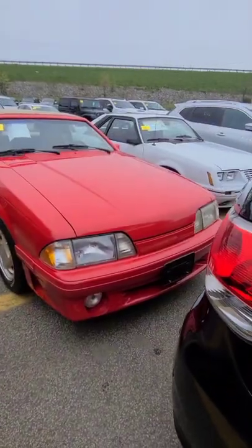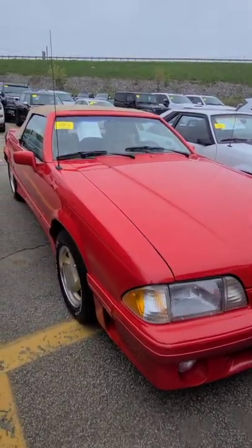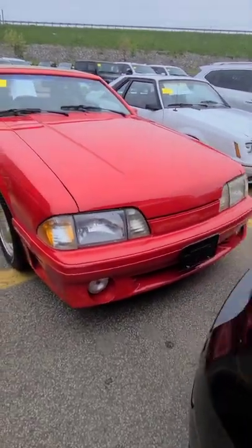Look what was at the auction today and I missed it. I've actually never seen one in person. This isn't just a Fox body Mustang convertible — this is a 1989 Ford Mustang McLaren, number 106 of only 247 ever produced.